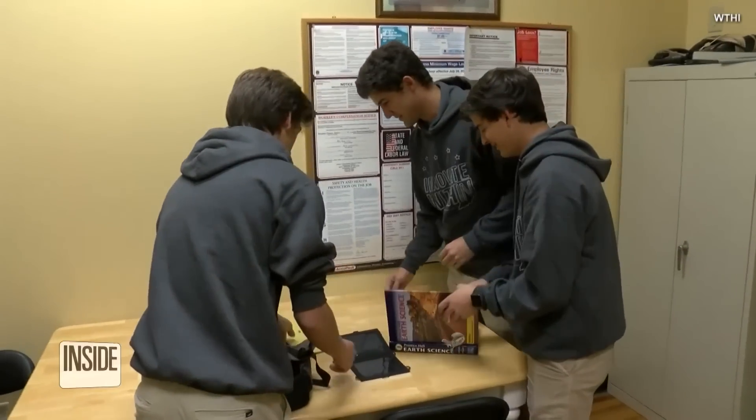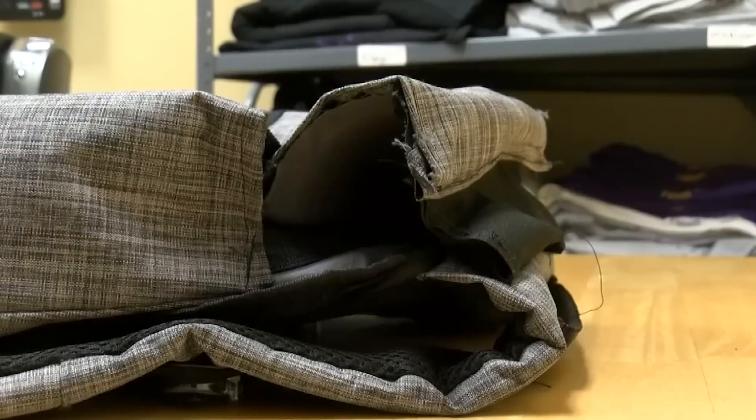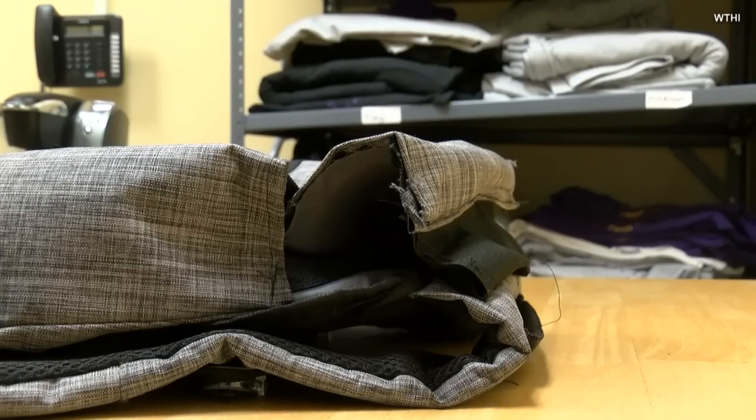In 2019, these teams designed what could be life-saving, high-tech backpacks for kids to carry in schools. It's called the Life Pack. When explaining the name, the 'Y' stands for finding their purpose — and they believe if they can save even one person's life, that's a good enough reason to invent a product.